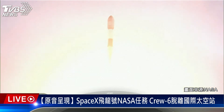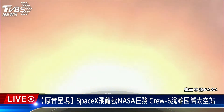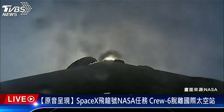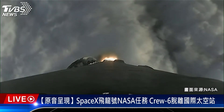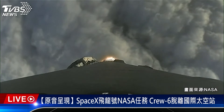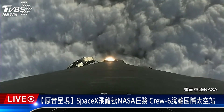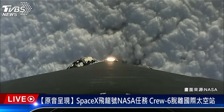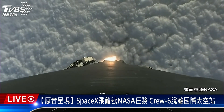We're now T-plus 40 seconds into the Space Development Agency's second Traunch Zero mission. Falcon 9 has throttled down to prepare for max-q, which should occur within the next 30 seconds or so. Max-q is the point at which the vehicle experiences the greatest amount of aerodynamic pressure as it ascends through the Earth's atmosphere.